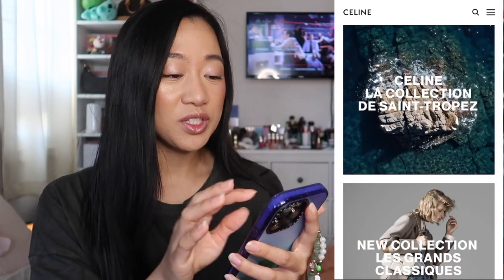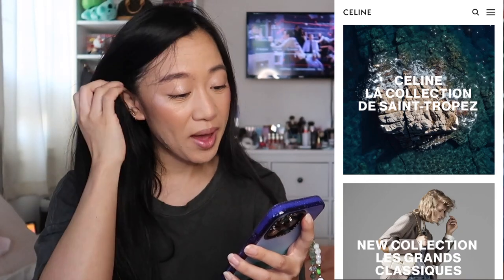So here we have Celine pulled up. I'm going to start with accessories and then build up, with bags being the last things.